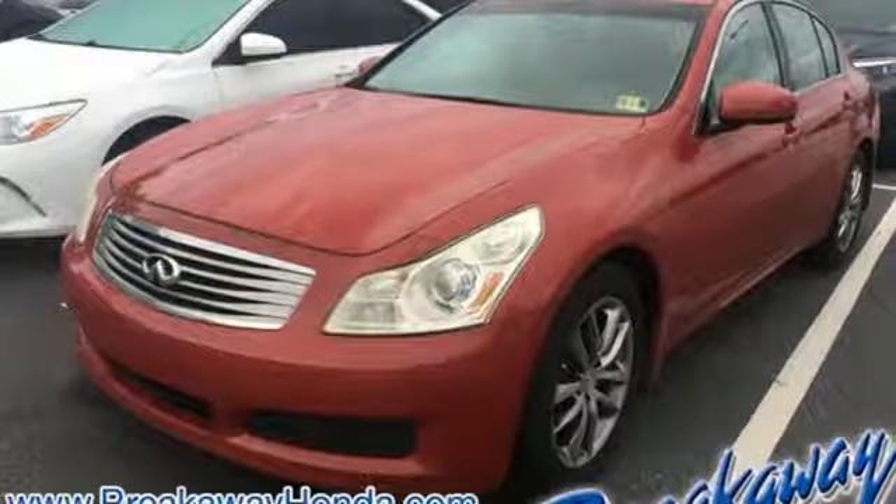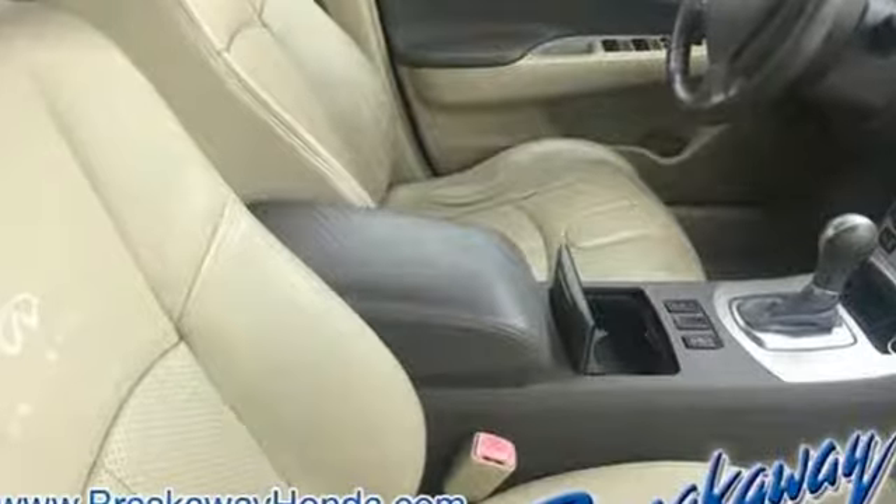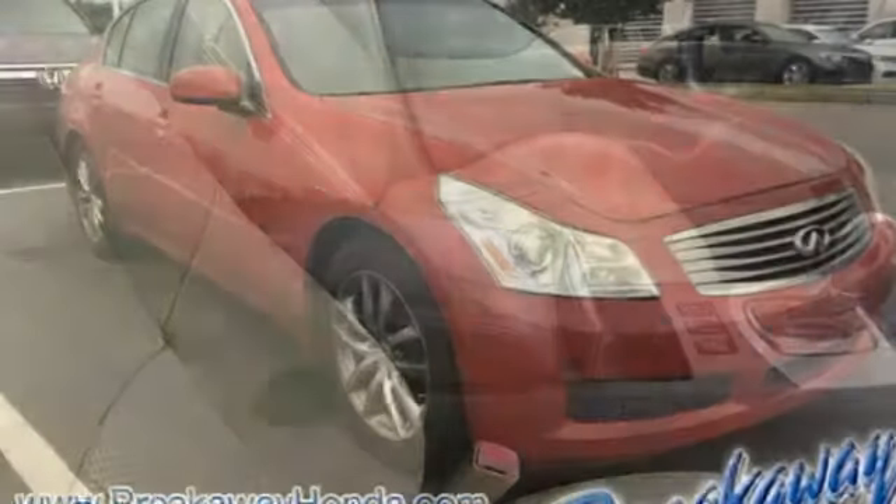Every inch, every feature, every innovation has been designed to inspire, enhance and fulfill your potential. Infiniti is you, amplified.